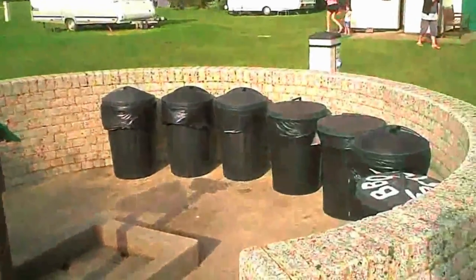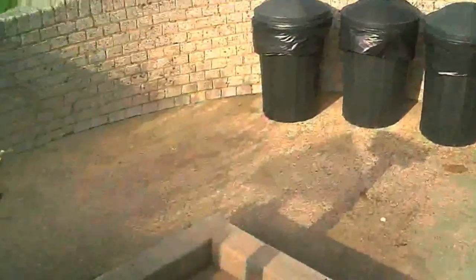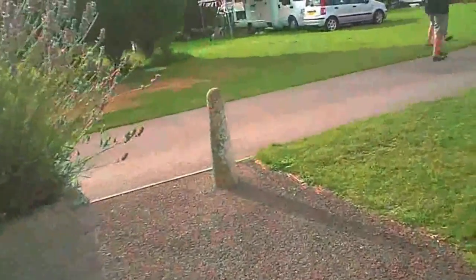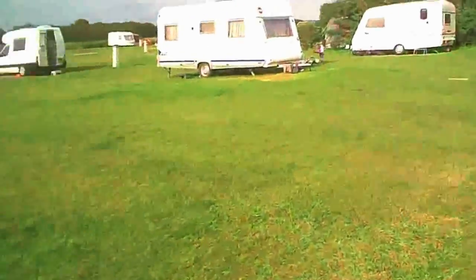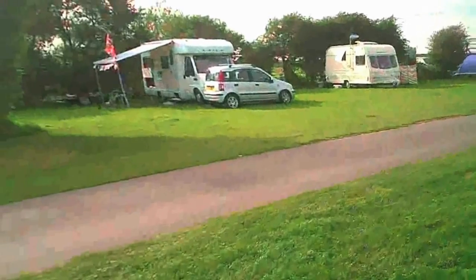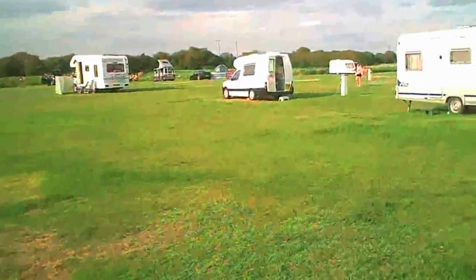Dotted around the campsite there are waste bins for disposing of your rubbish, drinking water taps, and somewhere to dispose of your caravan waste. There is also a motorhome waste disposal area where you can fill up with water and dump your waste water. There are lots of grass pitches and a lot of electric hookups, so there's no problem there.